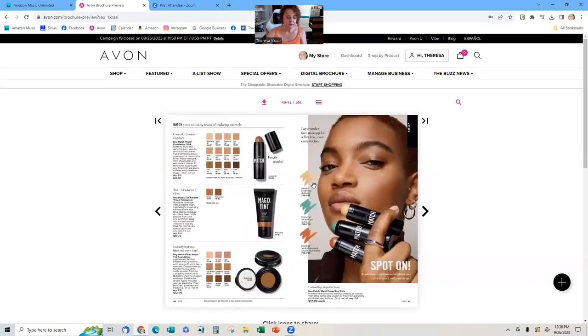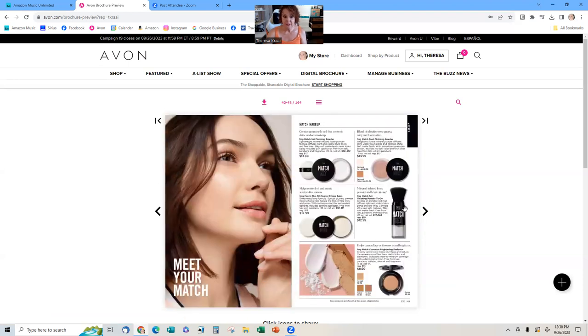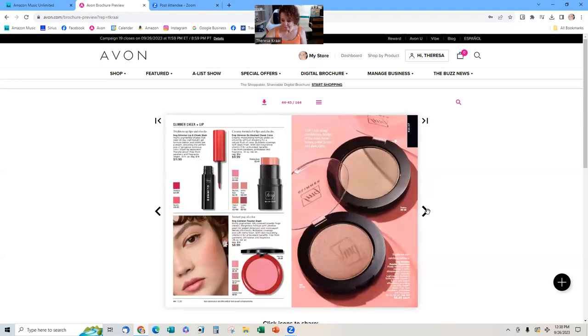Moving into makeup — don't forget to show your customers the Try It On tool when they're looking at your digital brochure online. Some products will have a little camera icon. They can go to your website, turn on their camera, and try on all the different color lipsticks, foundations, and concealers at one time to see what a complete face would look like. You don't have to be a makeup wearer — you just need to know how to tell your customers how to use that tool.